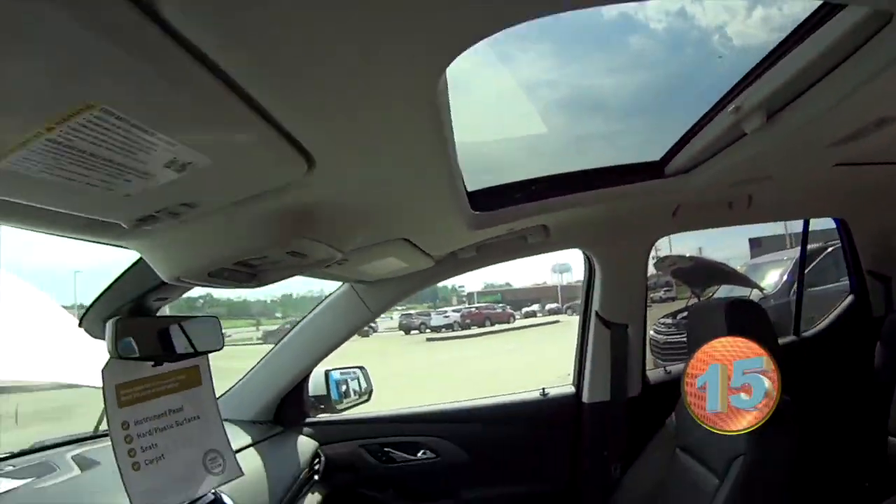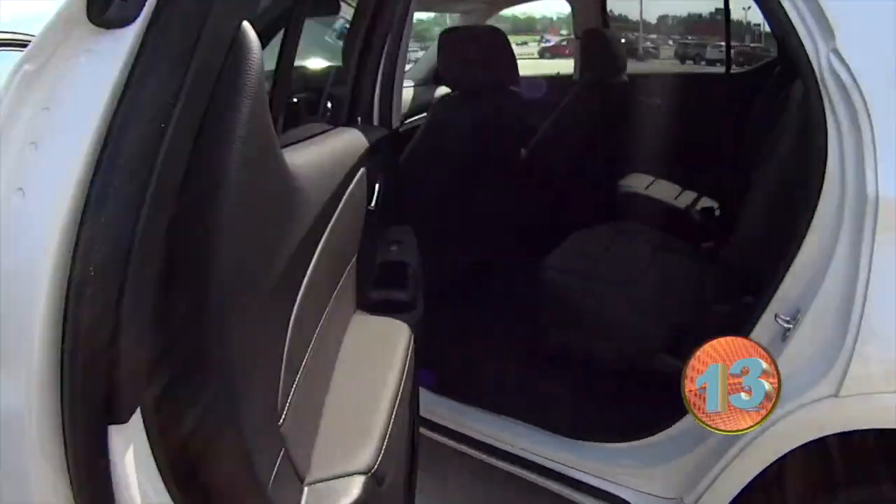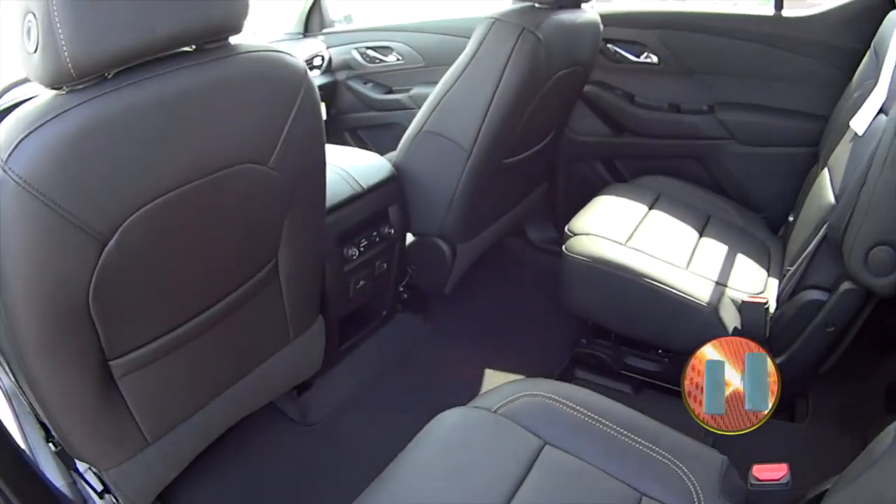Randy's struggling with the sunshade on the moonroof. Got lots of cargo room, it's got third-row seating, alloy wheels.